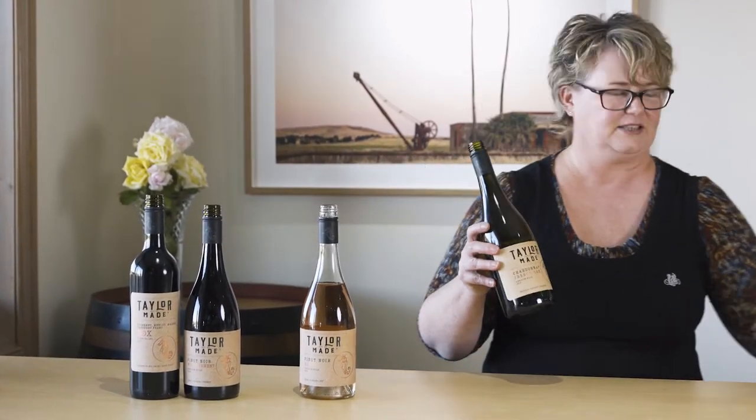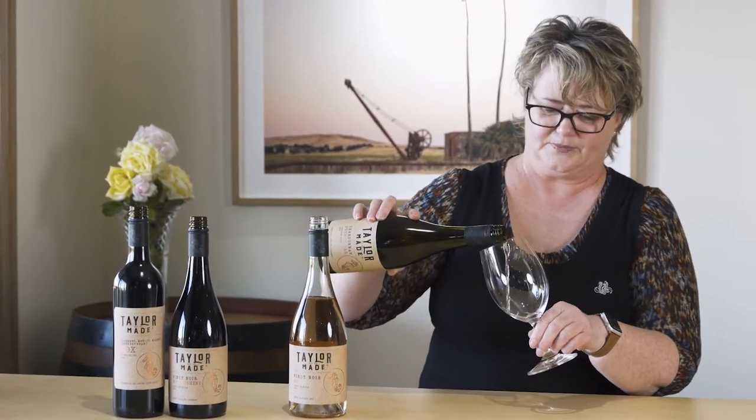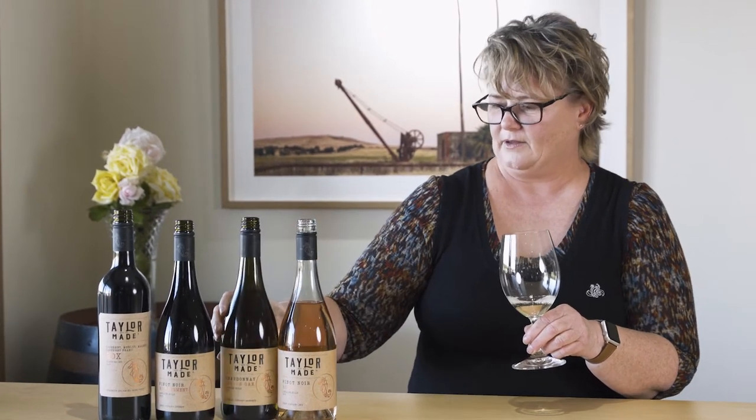Now we're into what I like to call the refined ladies of wine. This is our beautiful Adelaide Hills Chardonnay, the 2018 vintage. French oak Chardonnay — pure class, pure elegance.